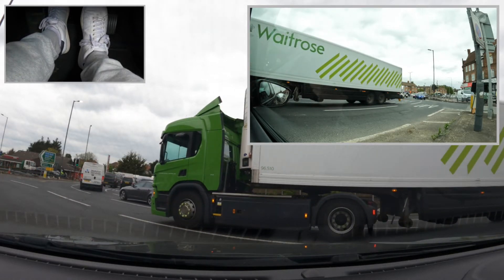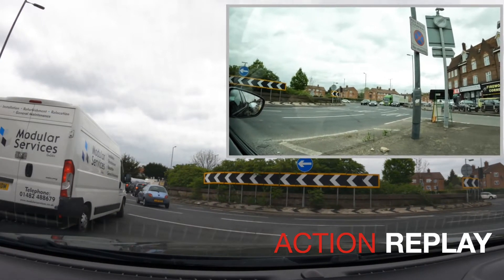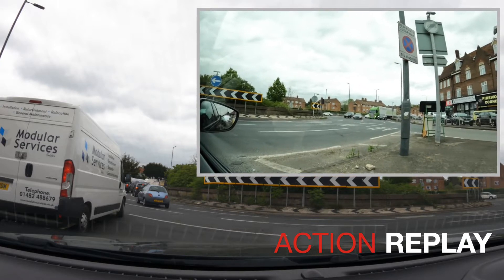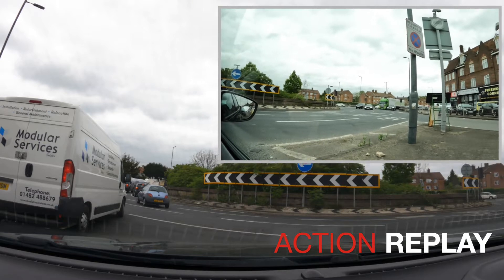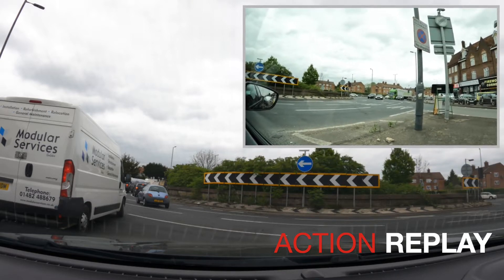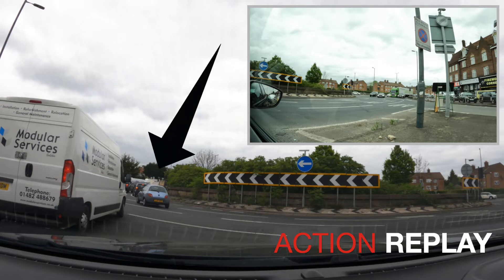I want to pause the video here because I'm not sure it's 100% clear why I stopped him from entering the junction. If you're only looking to the right there seems like there's a big enough gap to get across, but the problem is not the vehicles coming from the right — it's the vehicles right in front of him. The van is blocking his view, and the vehicles just in front of the van — if they pause, traffic coming from the right would be on top of him in seconds.